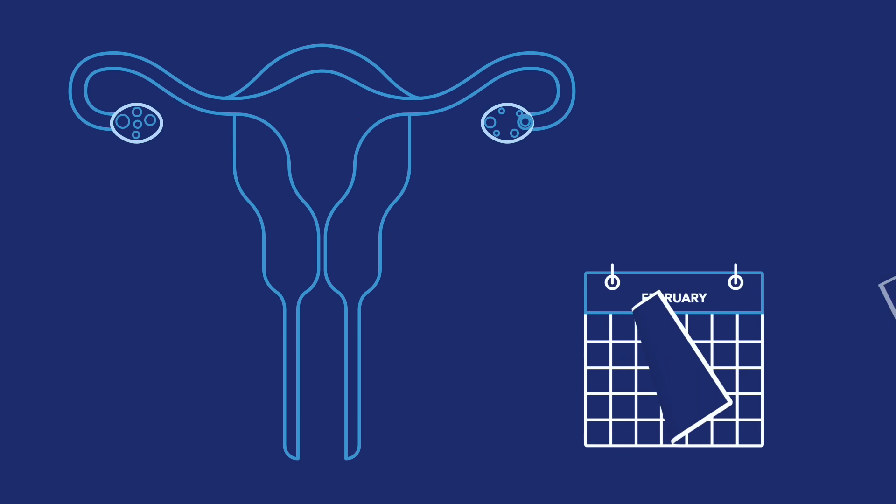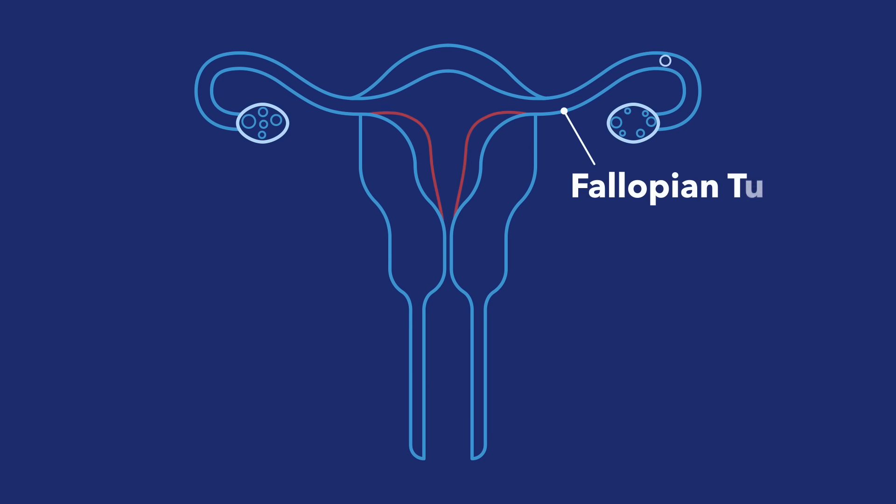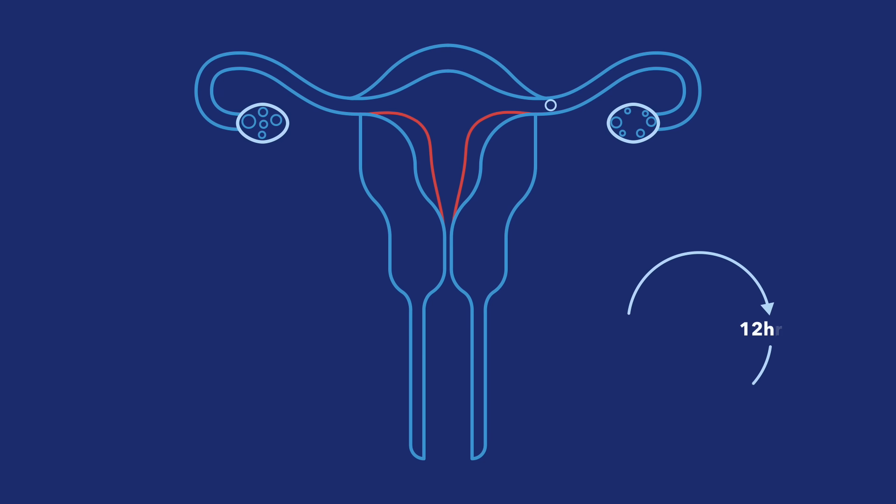Every month, one mature egg leaves your ovary. This is called ovulation. That egg travels through your fallopian tube, which takes about 12 to 24 hours.